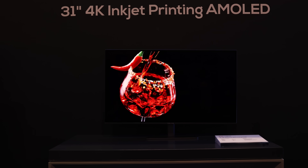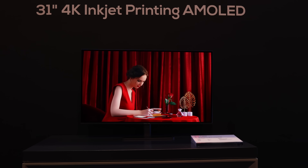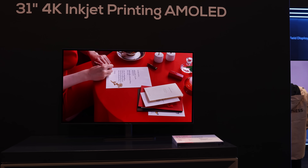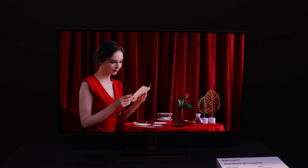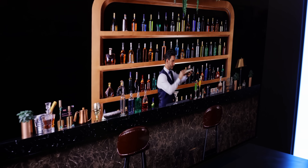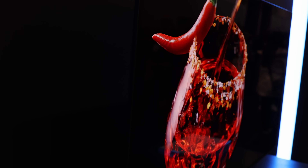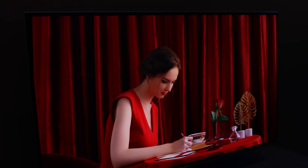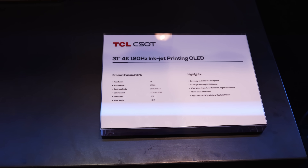For two years in a row over at TCL's booth during CES, I've been shown and had hands-on time with their upcoming RGB-based inkjet printed 32-inch OLED monitors, which are going to be 4K. And as we get closer to the release, my excitement is rocketing up. So today, let's do something a little different and analyze the footage that I've taken while we discuss what makes them so exciting.